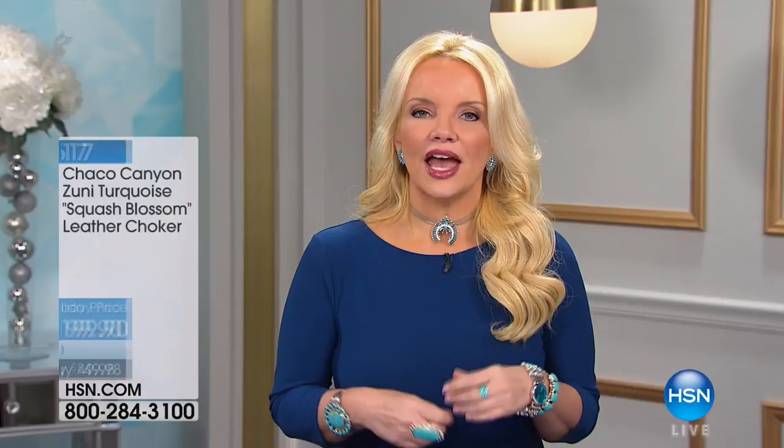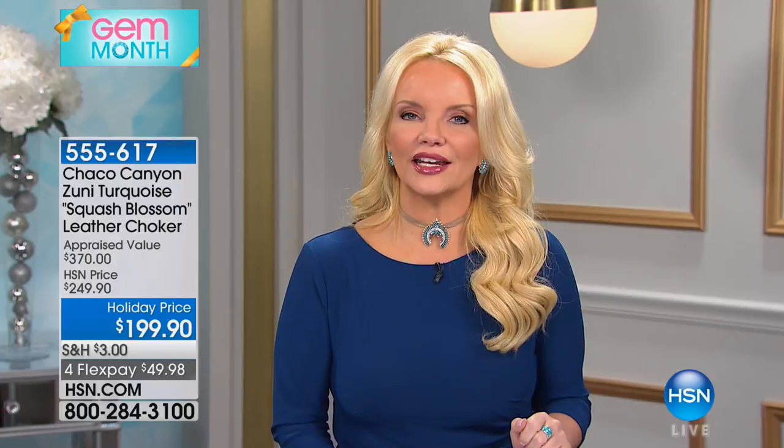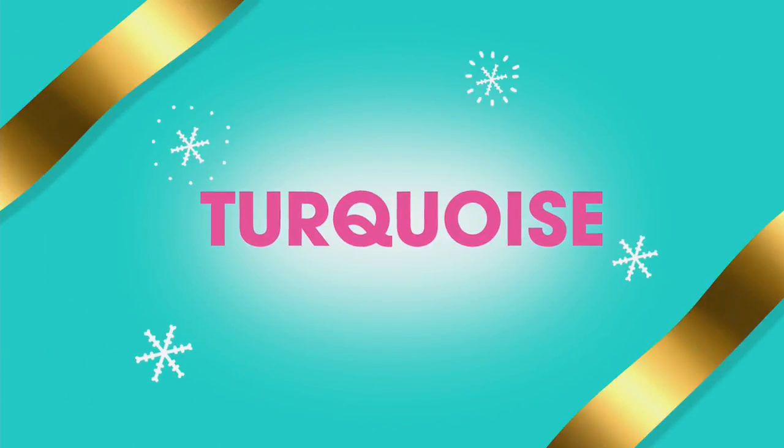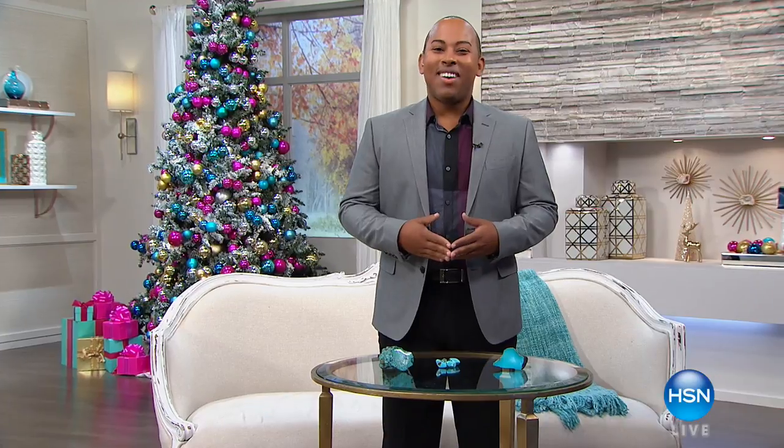We do have a Naja necklace in Sleeping Beauty for under $30 — just because those earrings sold out, I wanted to let you know we have that coming up. But right now, it's Gem Month here at HSN. We're going to check in with Lamar, our style and gemstone expert. In Eastern culture, what we look for in turquoise is a matrix pattern — it actually adds to the value of the turquoise.